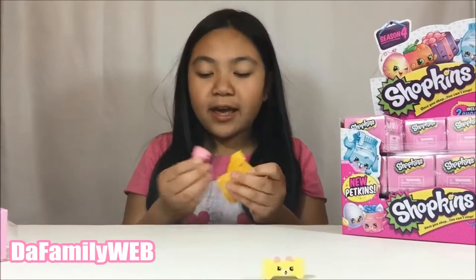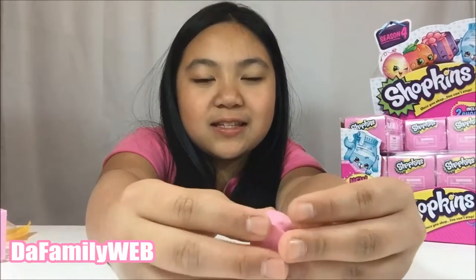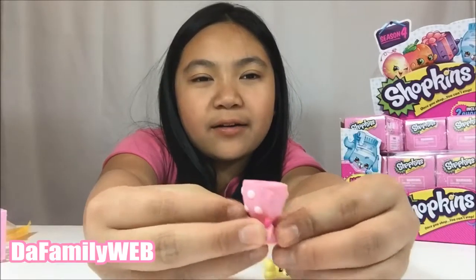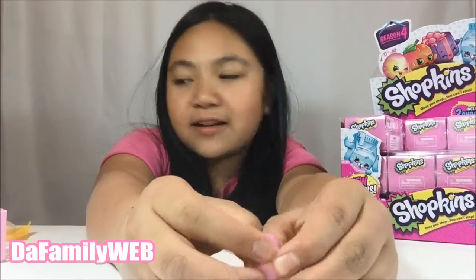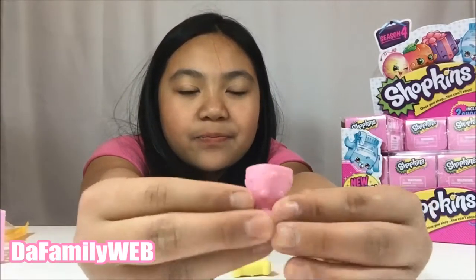This is a new one, yay! We got an egg cup. It has dots all over the place, smiling, super cute. I may have this one already but I'm not sure. It's pink and it has an egg on top so you can put an egg chick on it — super cute! It's like a spoon and you can put the egg on top. It has polka dots and on the other side it's just pink.